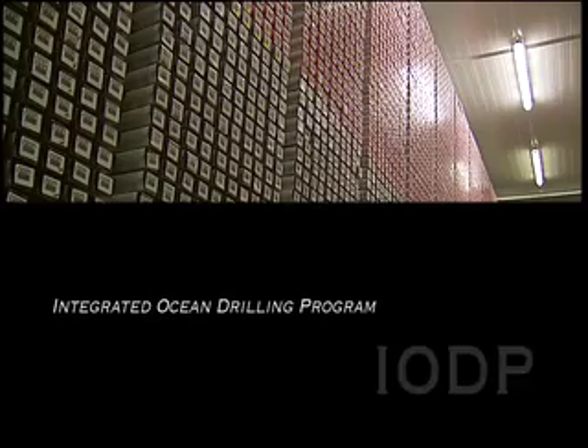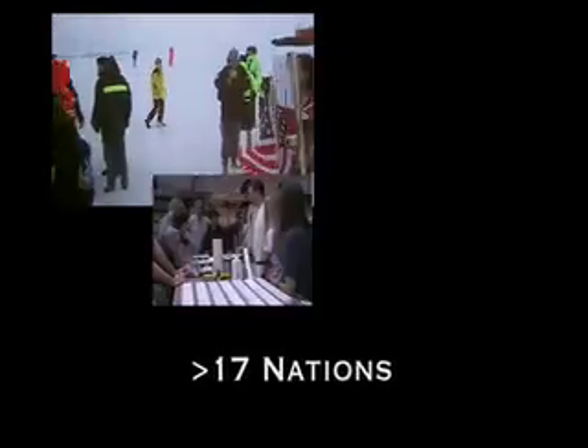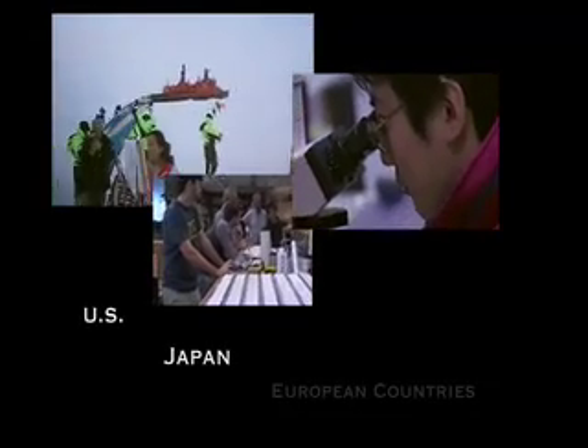This huge archive can be reached through ocean drilling, carried out by the Integrated Ocean Drilling Program, IODP, in which more than 17 nations collaborate, including the U.S., Japan, and many European countries.